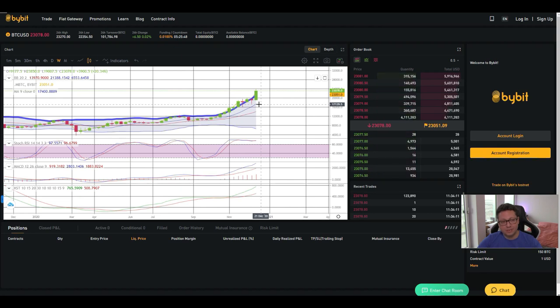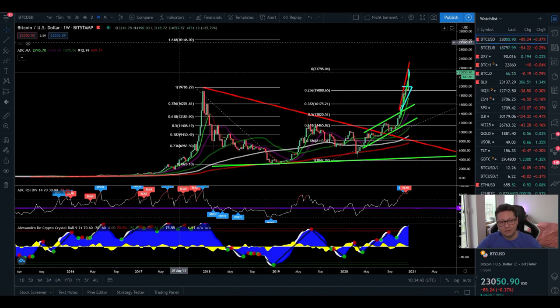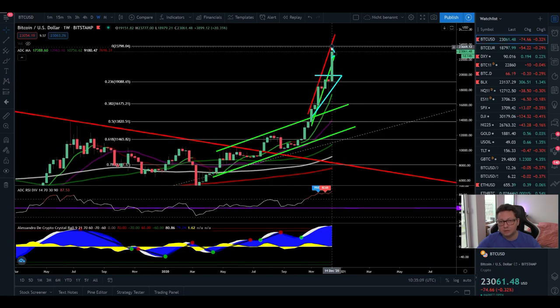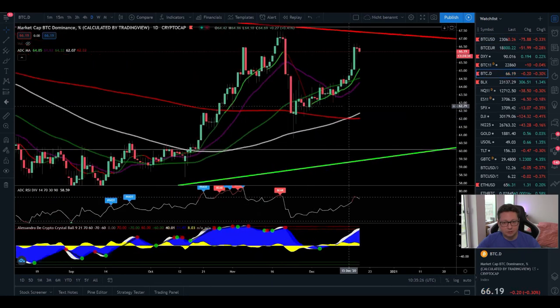Even though Bitcoin looks very bullish and we will see big continuations to the upside with 30,000 as the next target, be aware that a correction to these price levels can happen at any time. If we zoom out, there's the 1.618 Fibonacci level right at 30,000 — based on the move from the all-time high and all-time low back in 2017 and 2018. So 30,000 is a very realistic price level if we break out from the current pattern and go above 25,000. Just be ready for all scenarios.